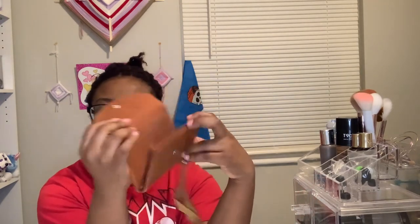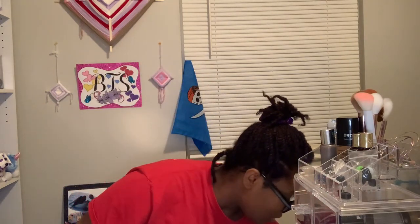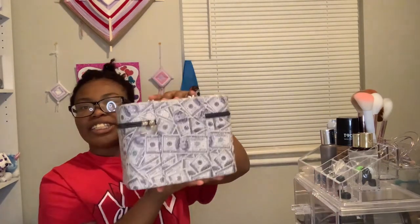This old dusty one is apparently my default when I didn't have anything else to use. I'm just going to move right past this one because there's nothing special about it. I don't even know why I still have it.